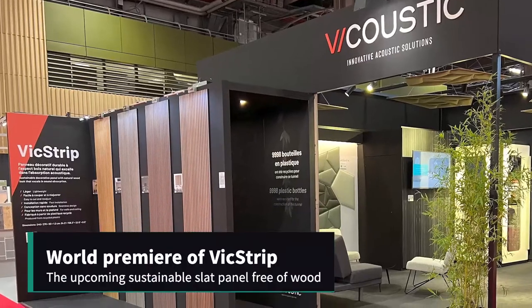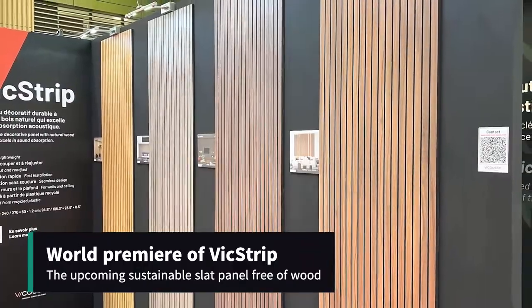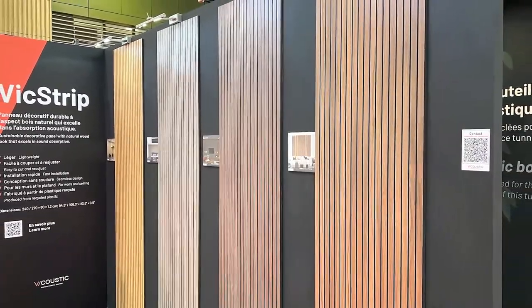Viacoustic is presenting the upcoming Vic Strip. The innovative slot panel is made with Vic Pet Wool and free of wood, making it sustainable and lightweight.